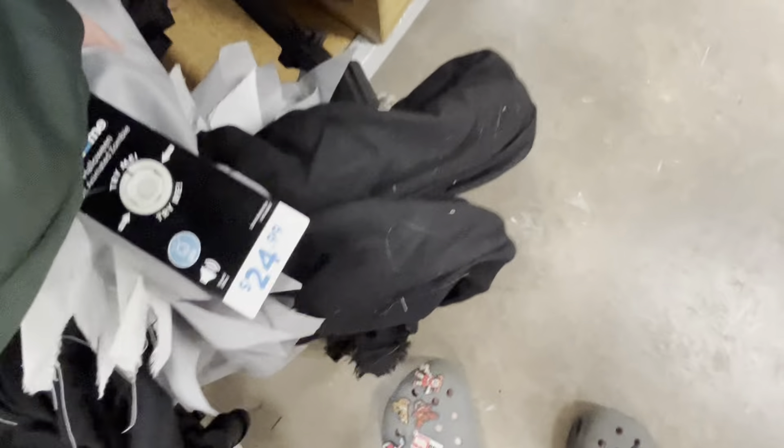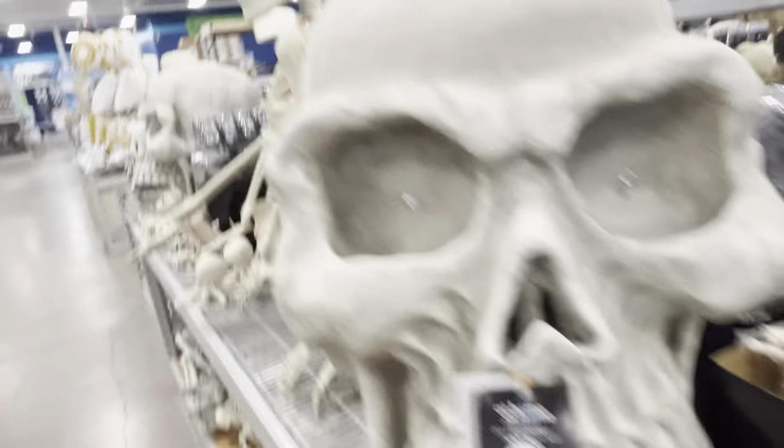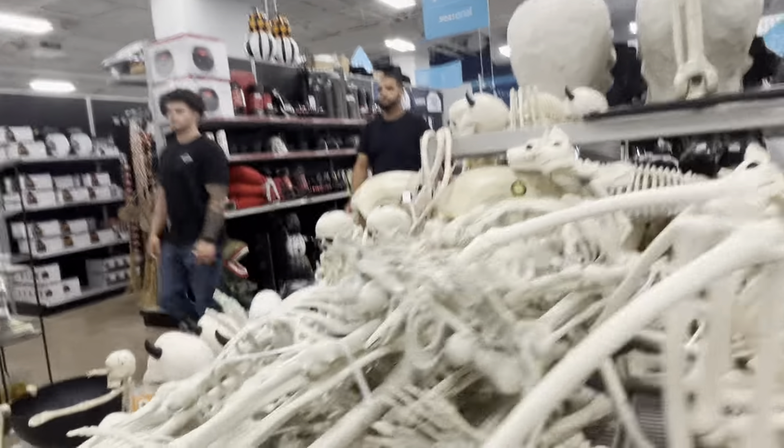I want to check out this zombie-ish skeleton looking guy quickly to see what he does. It looks like all he does is light up. He doesn't work on a second one — unfortunately they only have two of them. He's pretty cool though — he just kind of goofy-laughs. There are also some more Halloween items in this section right here.